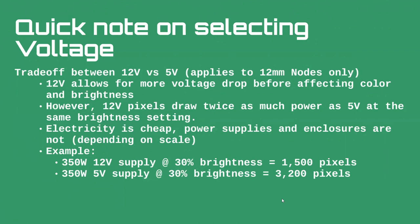Electricity is cheap, but power supplies and enclosures are not. For example, a 350W 12V supply at 30% brightness can support about 1,500 pixels before risking problems. The same wattage on a 5V supply lets you run more than double the pixels. We'll see more examples of this later because two of my examples show the benefits of each voltage and the difference it makes in your design.